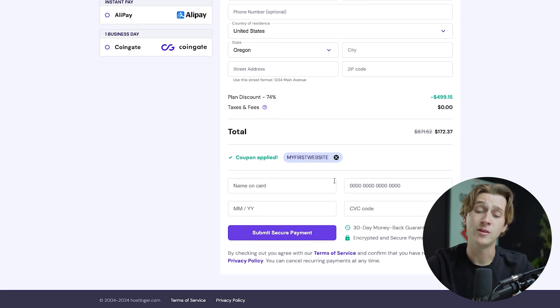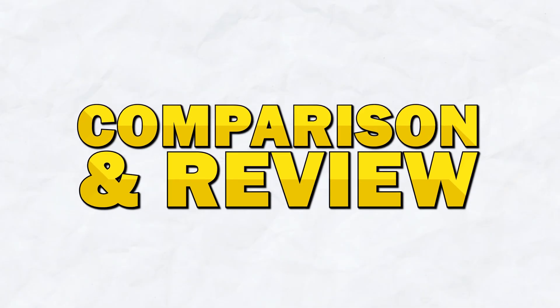All we have to do now is enter our card details and hit Submit Secure Payment to get started with Hostinger. Now that we've covered how to get started with these platforms, let's get into the comparison and review.